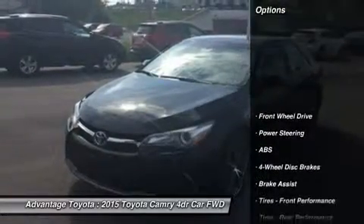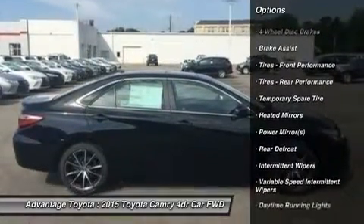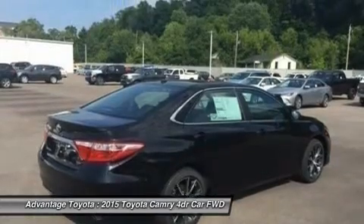Available additions to the bold body style are LED headlights and daytime running lights, 18-inch alloy wheels, and dual chrome-tipped exhaust.